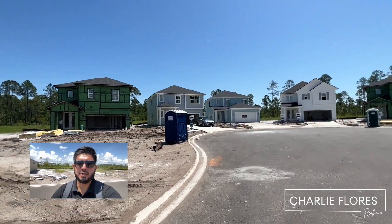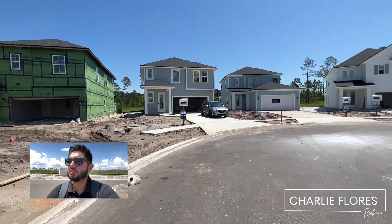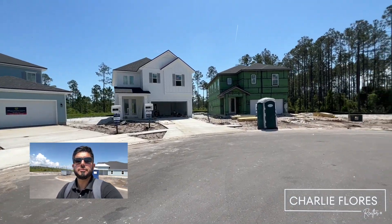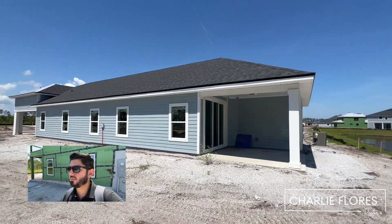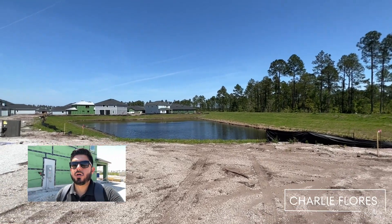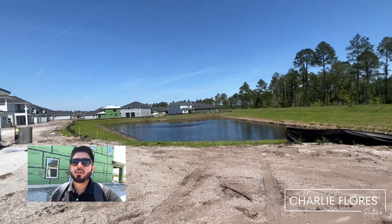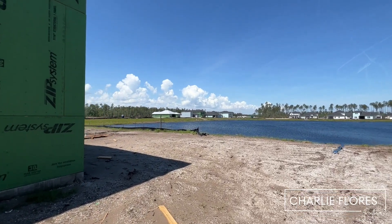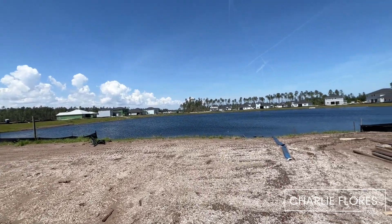Here we are coming up on another cul-de-sac, and we do have homes available here as well. Looks like these will back up to preserve and water. Over here are homes that will back up to water — you have a nice water view, and then also a view to preserve. There are homes that back up to water that are still available.